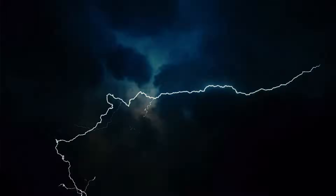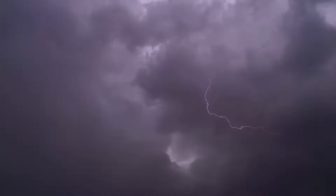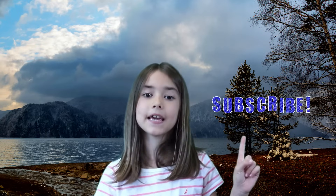Thunder is actually caused by lightning. The reason we see lightning before we hear thunder is because light moves quicker than sound. When you see a lightning bolt, it travels from the cloud to the ground and opens up a little hole in the air. This is called a channel. Then, once the lightning is gone, the air collapses back in and produces a loud sound wave that we hear. That is the sound of thunder.